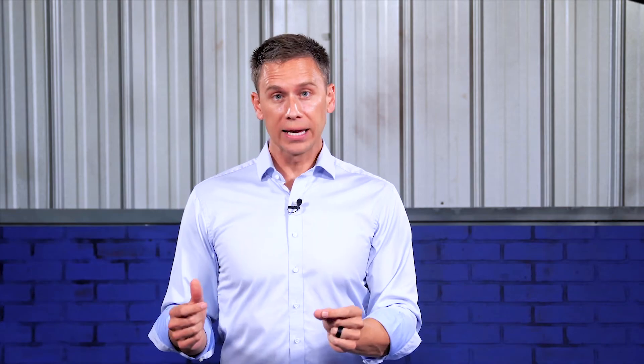The FAA understands that some operators have faced unforeseen challenges finding these required modules. So to meet the new deadline, you can either purchase a drone that's already equipped with standard remote ID, or you now have some time to buy a separate broadcast module that you can attach to your existing drones.